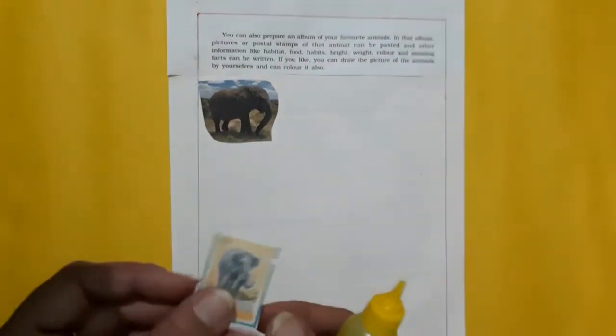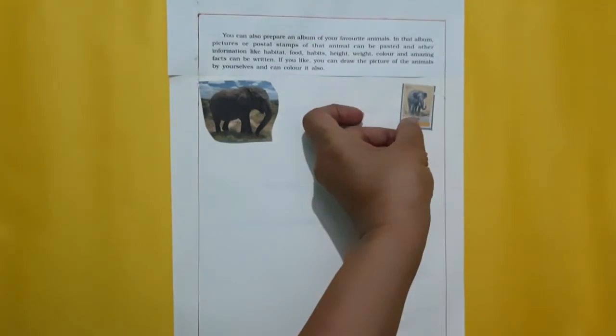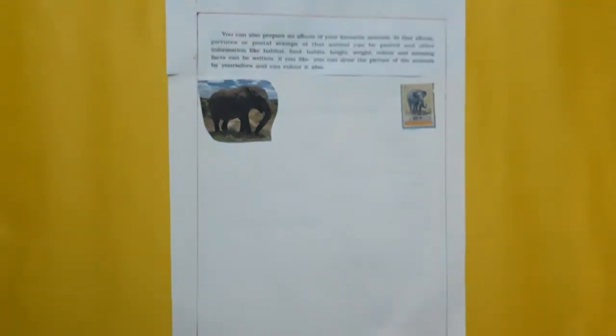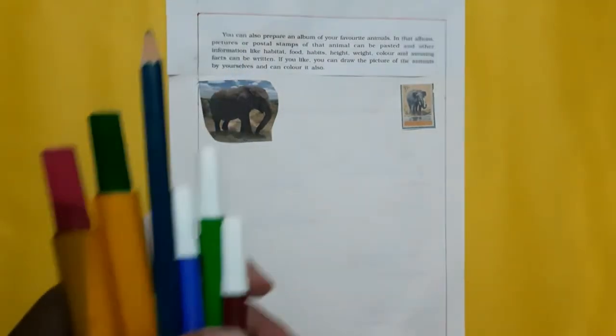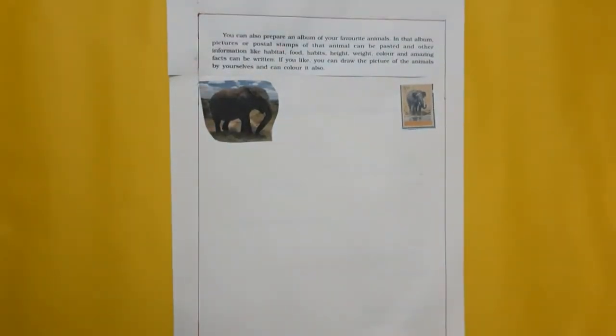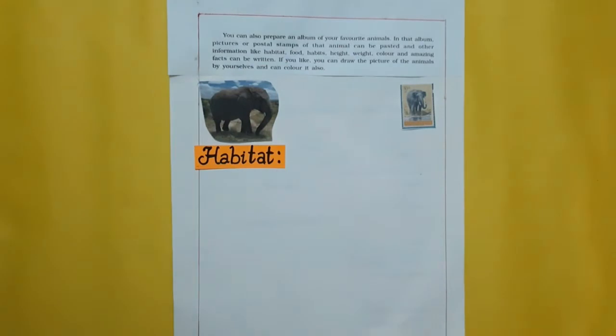Now I took a postage stamp, and that will also be pasted here. Dear children, you can use these colored pens to prepare your album, and you can use a ball pen too. I have already prepared one like this. First of all, let's talk about habitat.